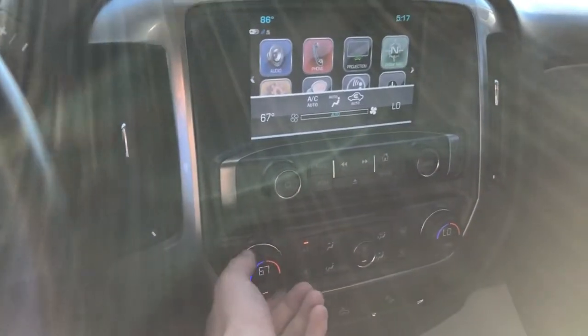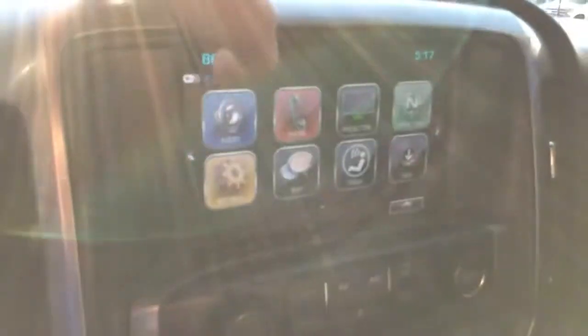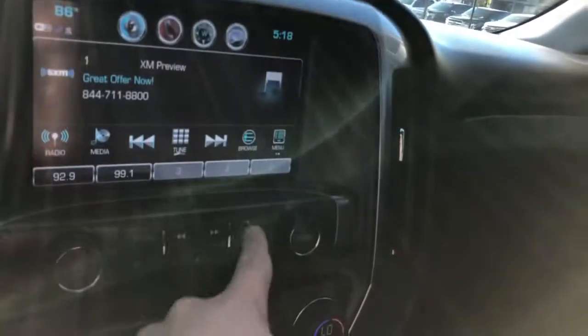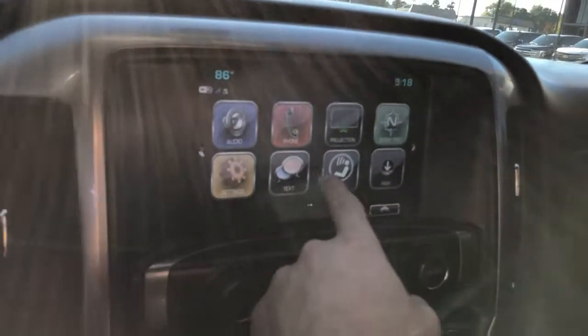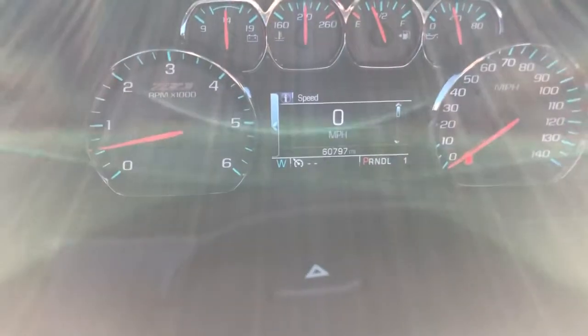Jumping in to check some of the buttons — the air is nice and cold. Looking right into the sun but you can see how responsive the display is. It has audio settings, phone connection, and you can get text messages through it. Really nice display.